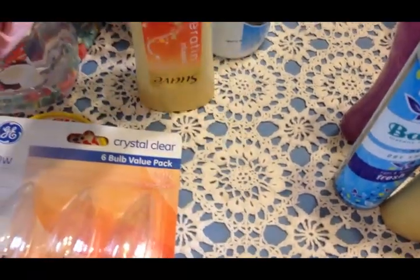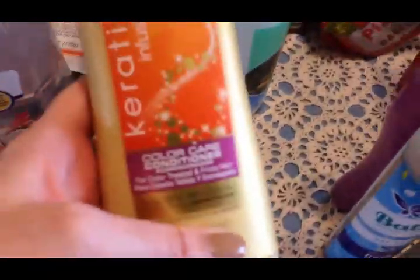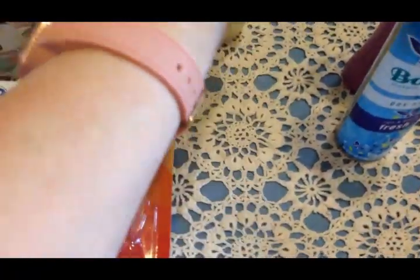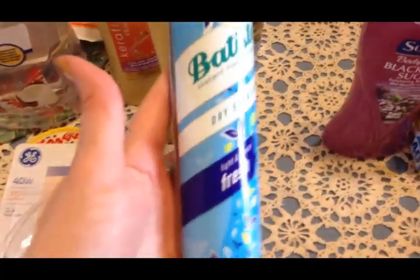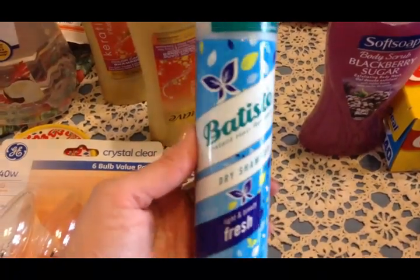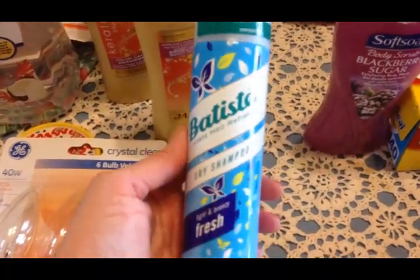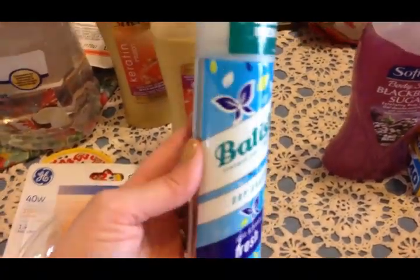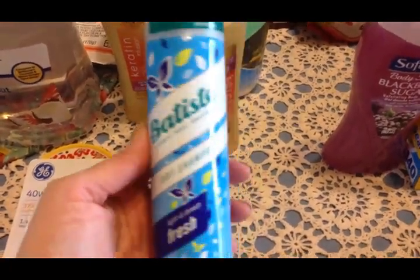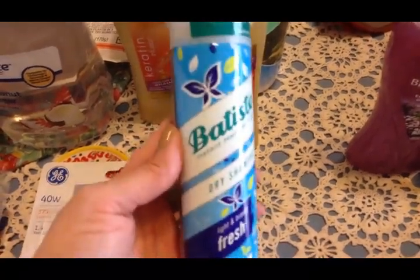I got some Wet Ones - these were part of the Ibotta app so I picked those up. I got some Suave - also part of the Ibotta app - this is conditioner and shampoo. Olivia wanted to try this kind of dry shampoo. I don't like dry shampoo, I've never actually used it and the whole idea doesn't appeal to me, but Olivia wanted to try it so we got it for her.